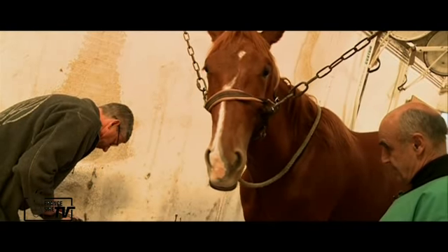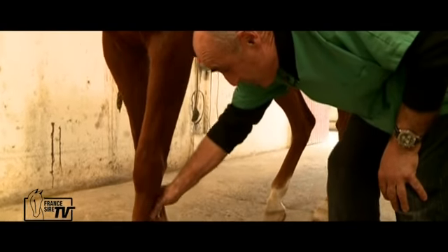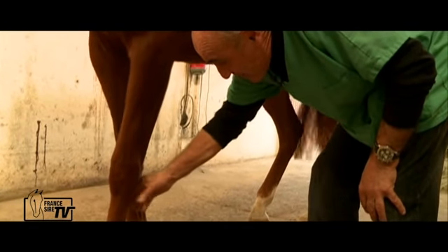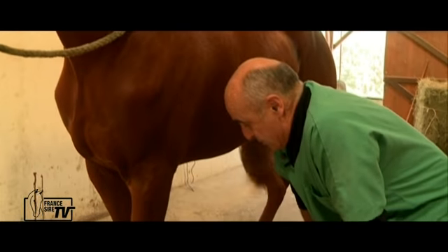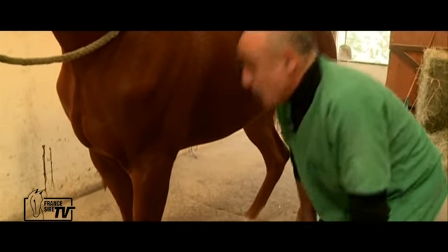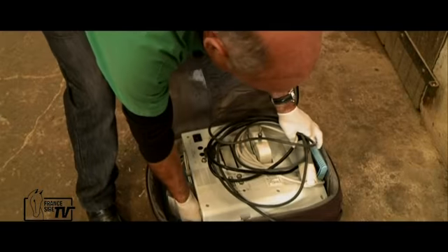We let them stay naturally, all alone. The tendon has no deformation. It's good. So it's certainly cicatrized, which is logical for a Polish of this young age. But we're going to control it from the point of view of echography to ensure that she will be able to work in good conditions.